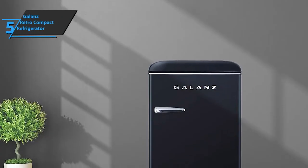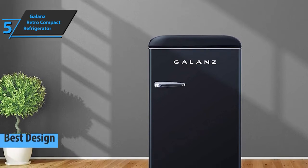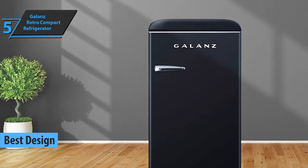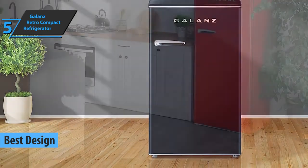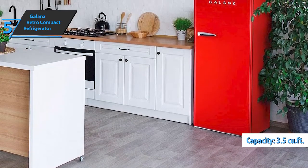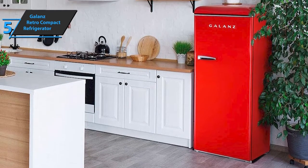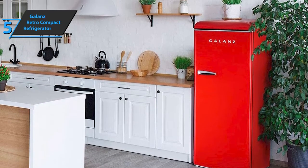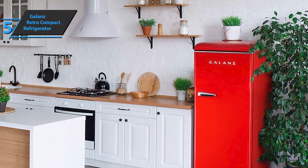We'll kick things off today with the Galanz Retro Compact Refrigerator, also known as the best design mini-fridge on the market in 2022. You'll be able to cool off your snacks and drinks with the Galanz Compact Retro Cubic Refrigerator of 3.5 cubic feet. As the name clearly suggests, this refrigerator with a freezer has a retro look that'll appeal to all lovers of design from the past, but it also has the appeal and efficiency of a modern home appliance.